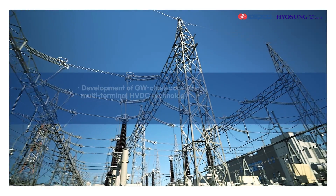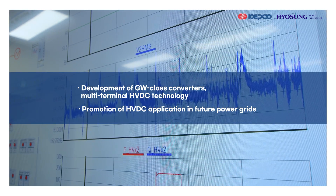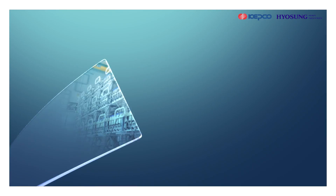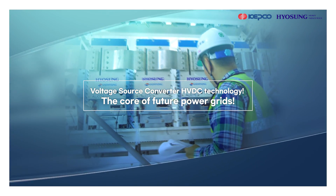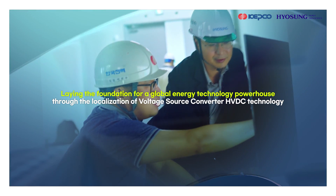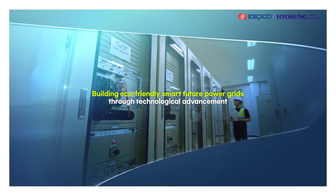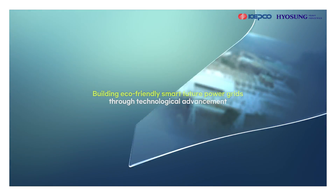We will continuously advance the developed voltage source converter HVDC technology to lead to gigawatt class converter development and multi-terminal HVDC technology development. Through the localization of voltage source converter HVDC technology, we will lay the foundation for becoming a global energy technology powerhouse and take the lead in building an eco-friendly and smart future power grid.